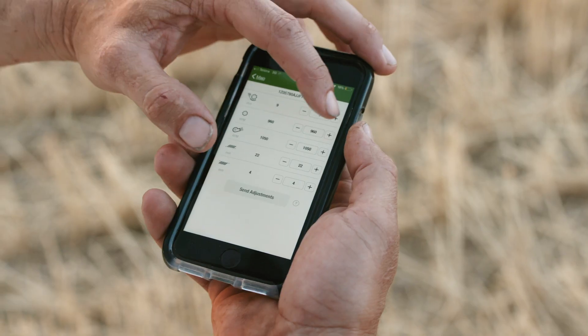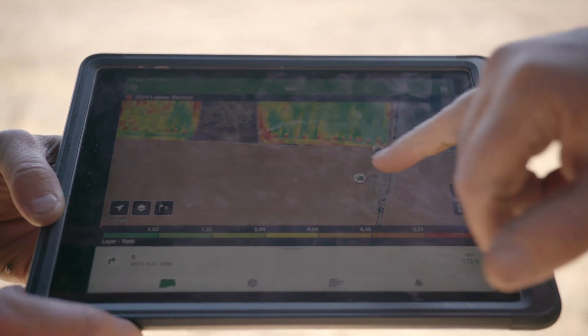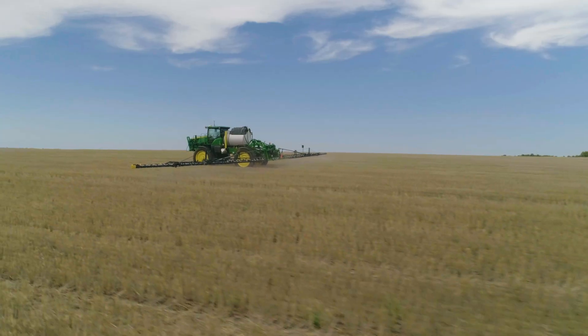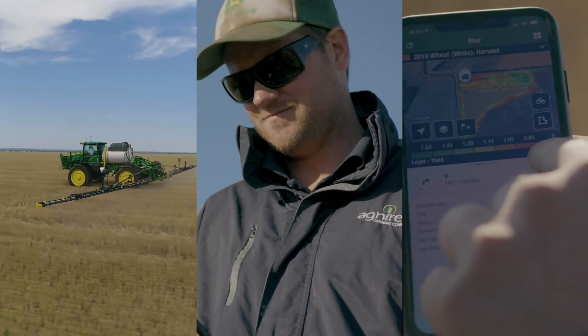Whether you need to connect with your operators remotely to help them solve a problem, share map layers with your agronomist for analysis and planning, or simply find the location of your equipment — whatever you need to do, your equipment, people and data are all connected.